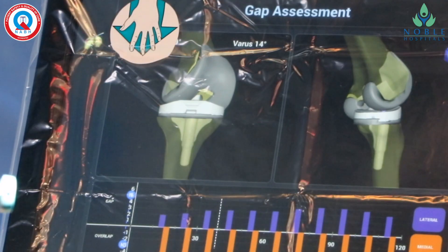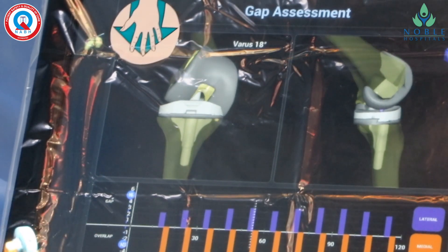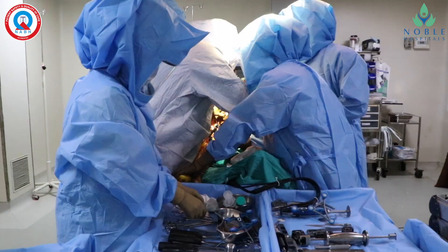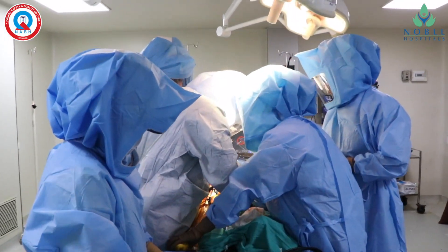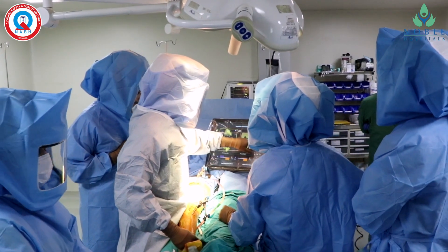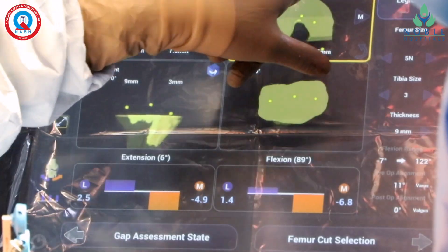After mapping and registration, the robot will provide all details to me, like movements of the knee, bowing in the knee, ligament tightness in the knee, etc. After all these details, the robot will provide planning of surgery in its virtual planning window. It is very accurate and precise planning done by the robot.